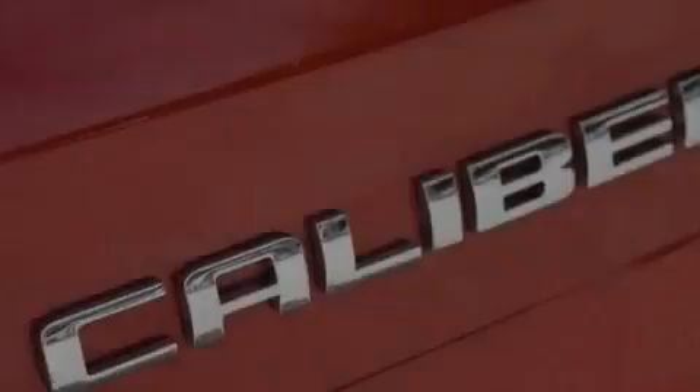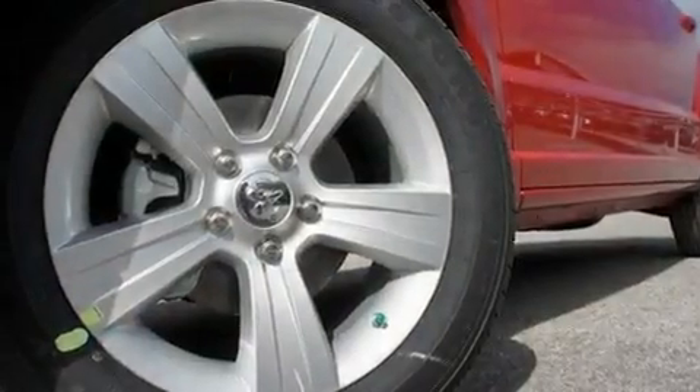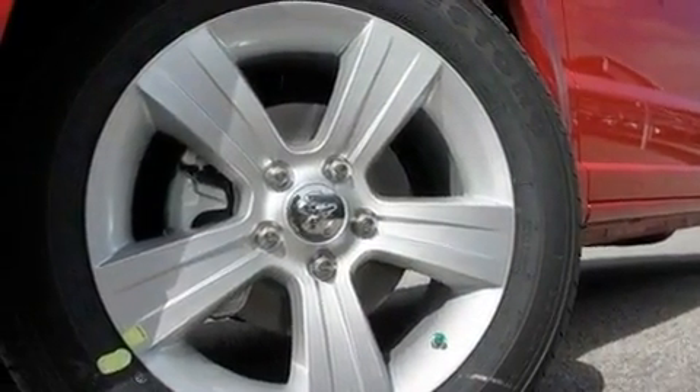Its top features include solar control glass, air conditioning, cruise control, a CD player, a rear spoiler, and a passenger side vanity mirror.